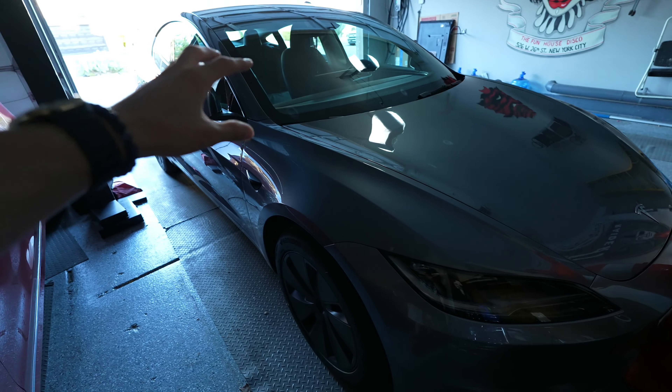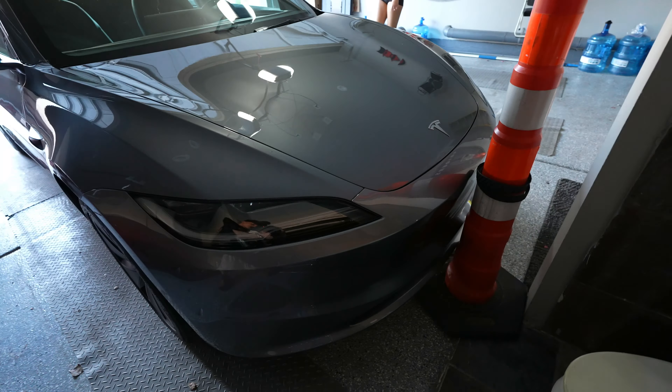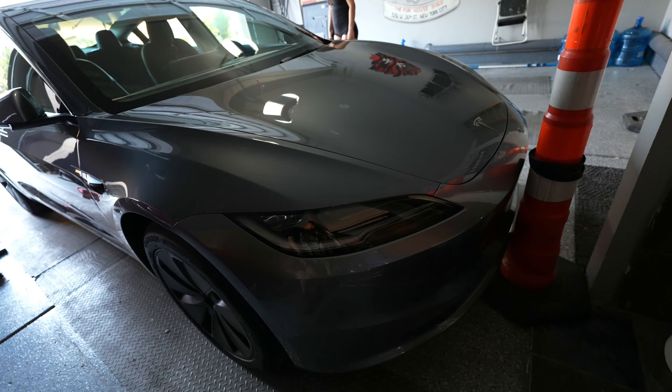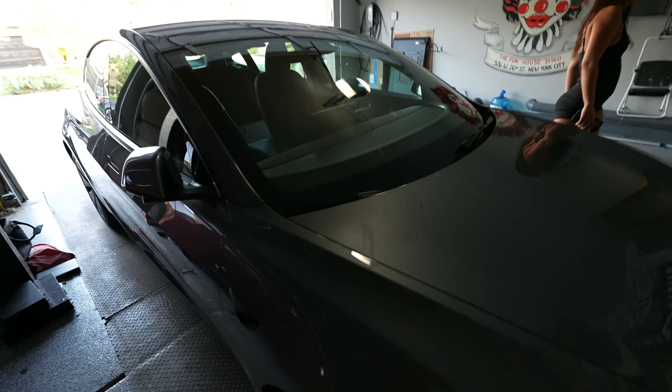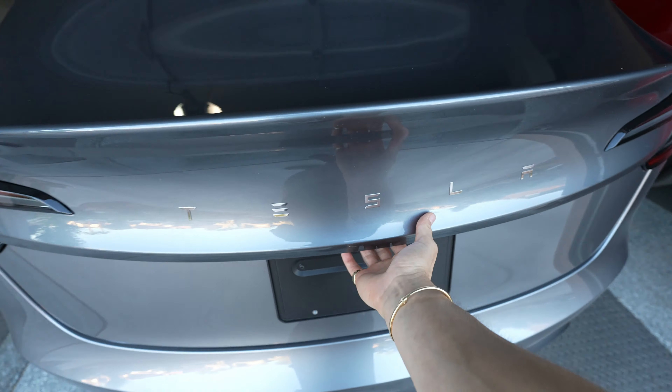If you guys are super educated in Tesla rims and Tesla stuff in general, let me know - because I need a whole bunch of Tesla parts. I want to transform this into like a Tesla 3 version 2.0 - Gavin Icy's Tesla. This is not going to look anything like how it does right now in the next couple months. Look at the headlights - they're super slick, you can't confuse this for another year. And this is the front of it.